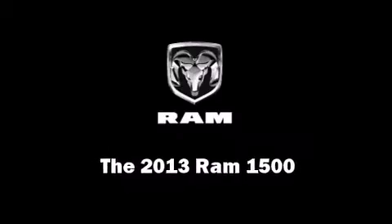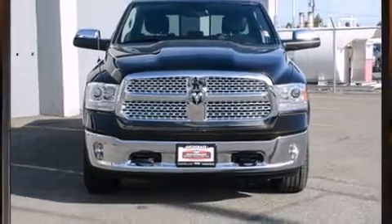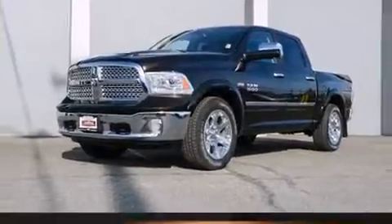Discerning drivers will appreciate the 2013 Ram 1500. It features four-wheel drive capabilities, a durable automatic transmission, and a powerful eight-cylinder engine.